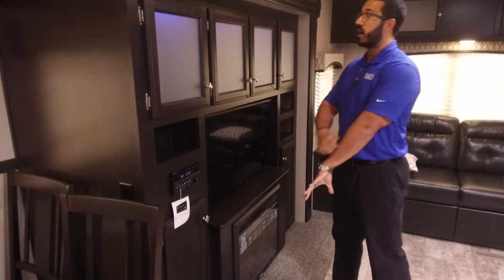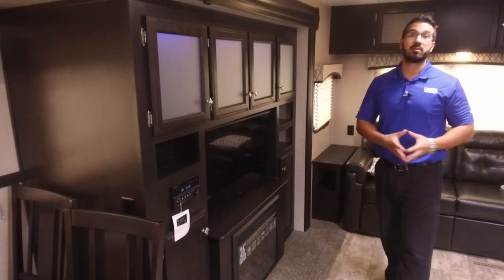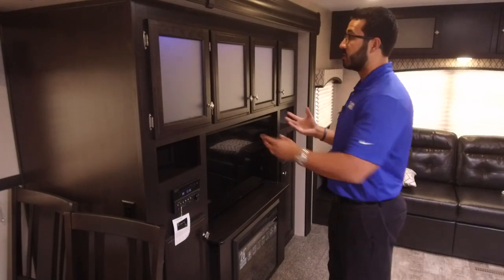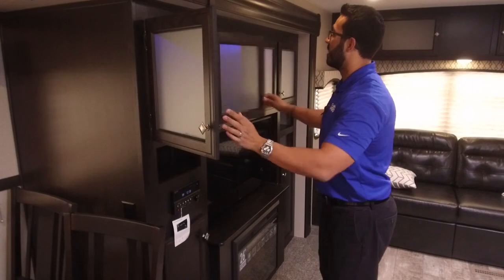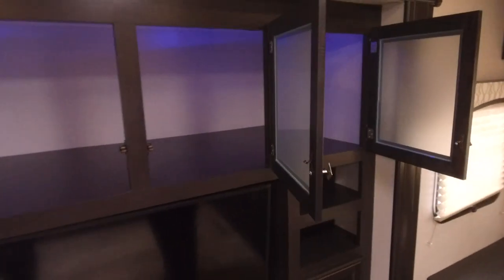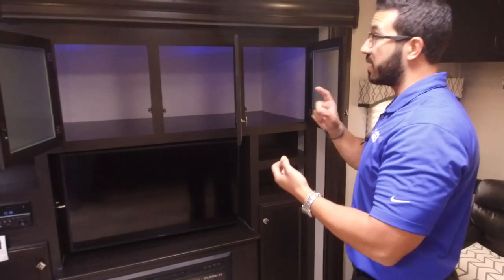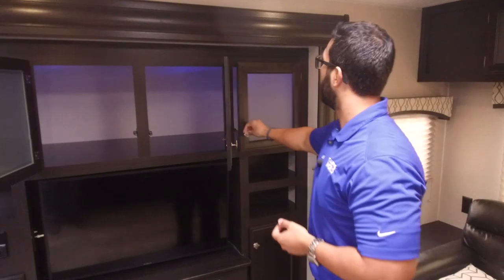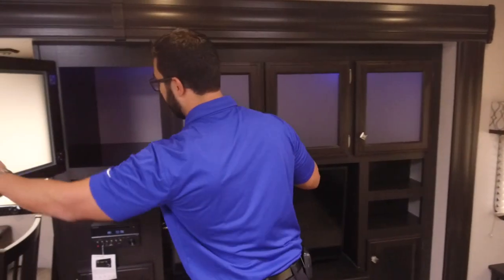Moving over to the entertainment center — in the 2018.5 they made some changes, going to a darker wood with beautiful bright solid surface countertops. The entertainment center is nice and large with almost a frosted silver glass. Up top you have blue auxiliary lighting and a tremendous amount of storage — great for extra bedding, board games, or larger items. Whatever you tuck away behind the frosted glass won't be seen.